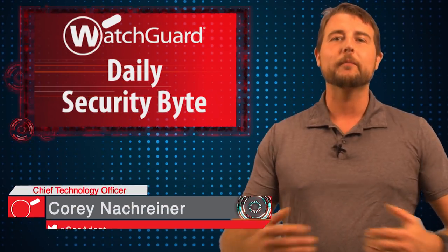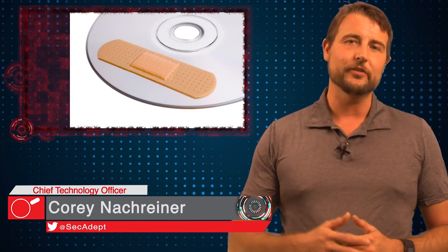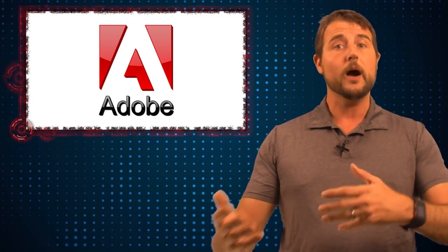Welcome to WatchGuard's Daily Security Byte, I'm Cory Nockreiner. Big surprise, today's story is Patch Tuesday. If you follow the security landscape, you probably know that the second Tuesday of every month is Microsoft Patch Day. It's kind of unfair to call it Microsoft Patch Day now simply because Adobe also shares this patch day, so it really is a big day for most Microsoft and Adobe shops to update their software.